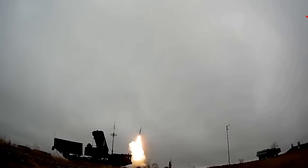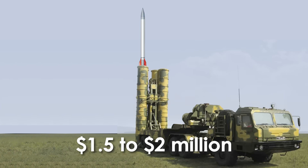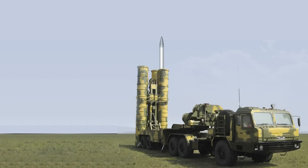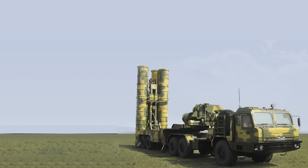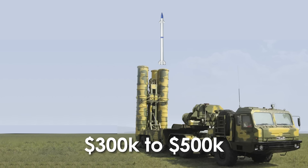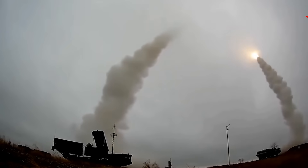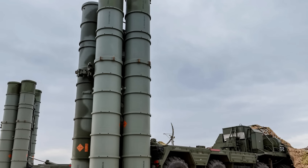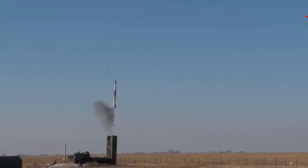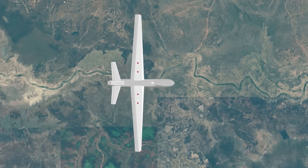Each S-400 missile comes with a heavy price. The longest-range one costs around $1.5 to $2 million. The 250-kilometer missile is about $1 million. The medium-range costs $500,000 to $800,000, and the short-range one is around $300,000 to $500,000. Every shot from the S-400 is powerful but expensive — that's one of its weak points. India would have to think twice before launching an interceptor, and cheap flying decoys could quickly drain its costly missiles.